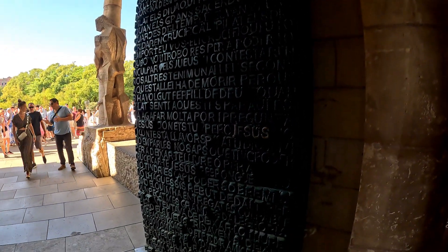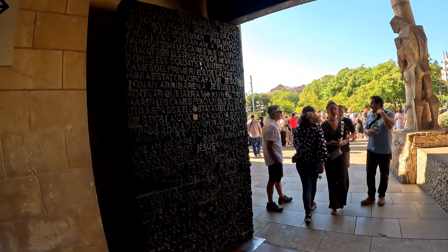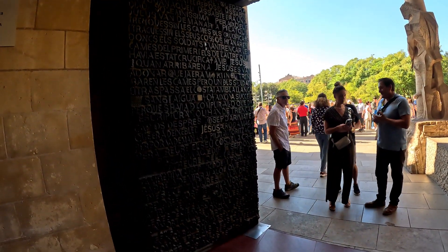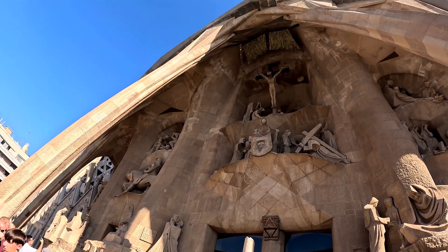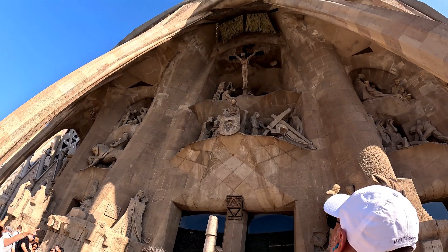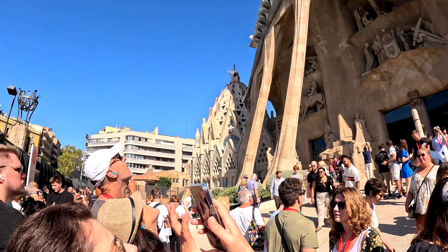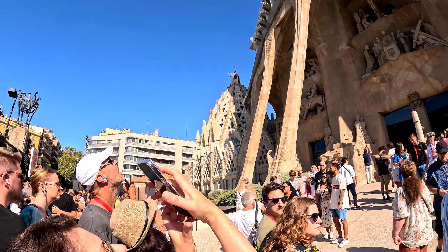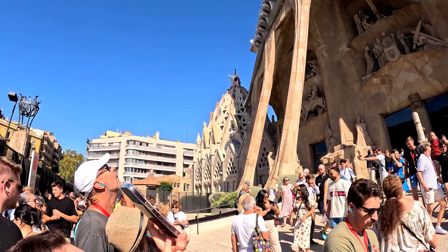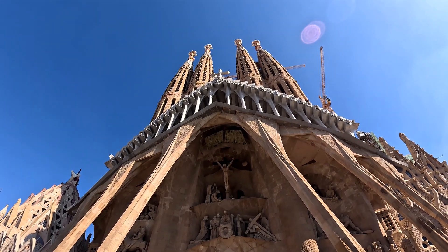The doors on the other side of the cathedral all have meanings from books in the Bible — most people miss this. The building has some little statues on them. Like most churches in Europe, it is tall.